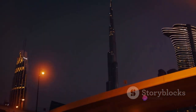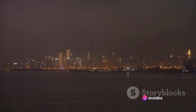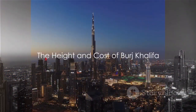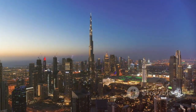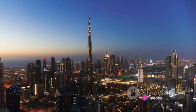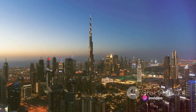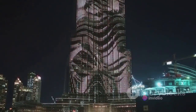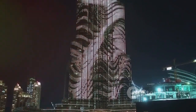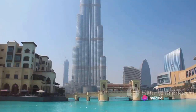After six years of construction, the Burj Khalifa was finally unveiled to the world in 2010. Standing tall at a staggering 828 meters, it effortlessly surpasses other skyscrapers around the globe. To put it into perspective, it's almost twice the height of the Empire State Building and nearly three times that of the Eiffel Tower. Its spire alone, piercing the sky, is equivalent to a 40-story building.